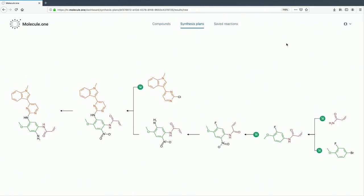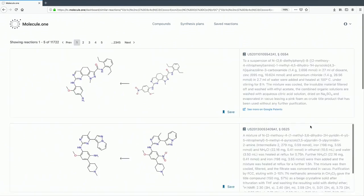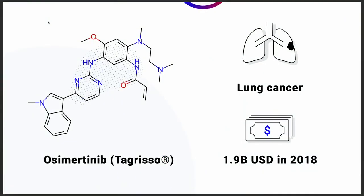On the left side of the screen, we see the molecule that the user wanted to make. With the aid of different colors, the user is able to trace each atom from the target molecule all the way back to starting materials. Let's take a look at a particular step — it is possible to dive into a lab-tested reference for this step. This helps the chemist to easily proceed with the designed synthesis in the lab.